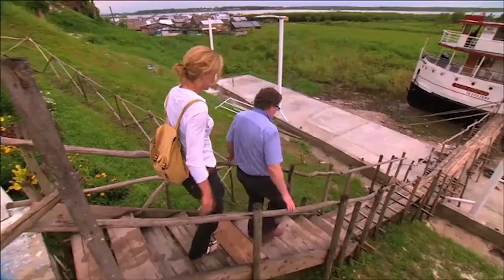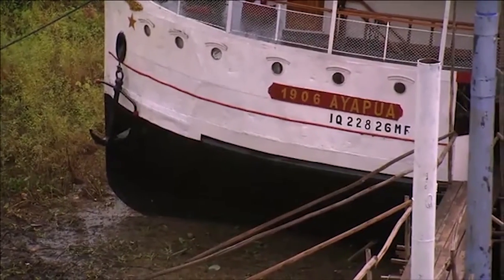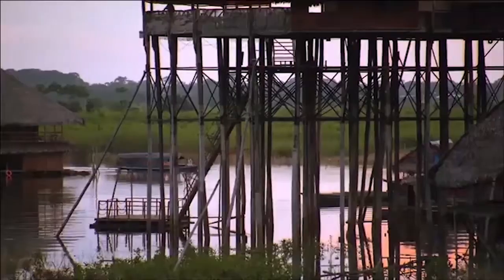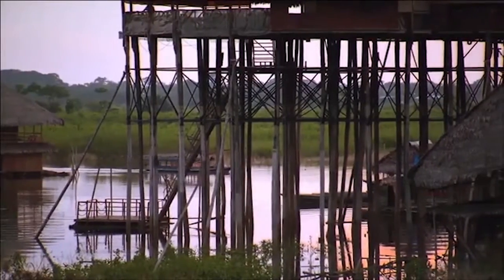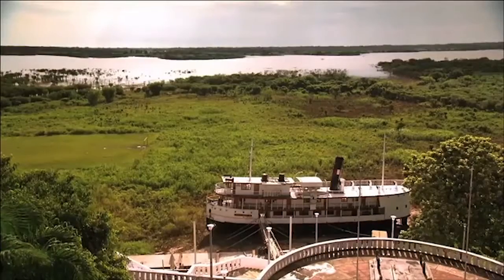Given the time of year, we have to clamber down to where the Ayapurah is beached in the mud. But with the rainy season begun and the Amazon just starting its annual rise of more than 30 feet, it won't be long before the area floods and the Ayapurah floats again.